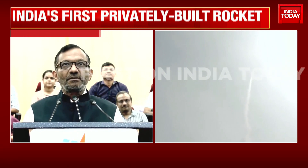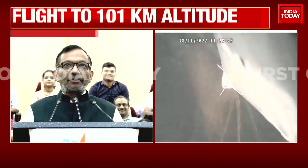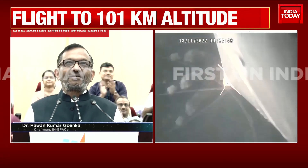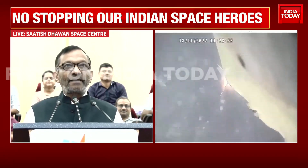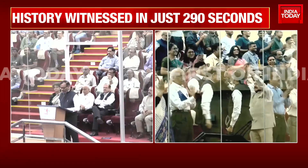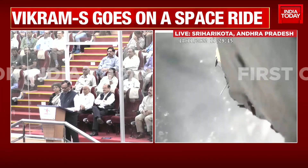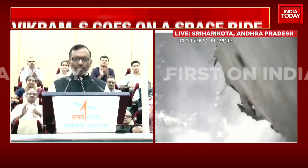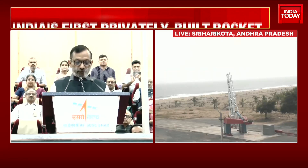I am happy to announce the successful completion of Mission Prarambh — the beginning of Skyroot Aerospace. The rocket VKS took off at an elevation of 80 degrees and azimuth of 100 degrees, achieved an altitude of 89.5 kilometers and a range of 121.2 kilometers — exactly what was planned by Skyroot Aerospace. All systems worked as planned, and Skyroot Aerospace has demonstrated the capability of various subsystems that will go into the orbital launch vehicle.